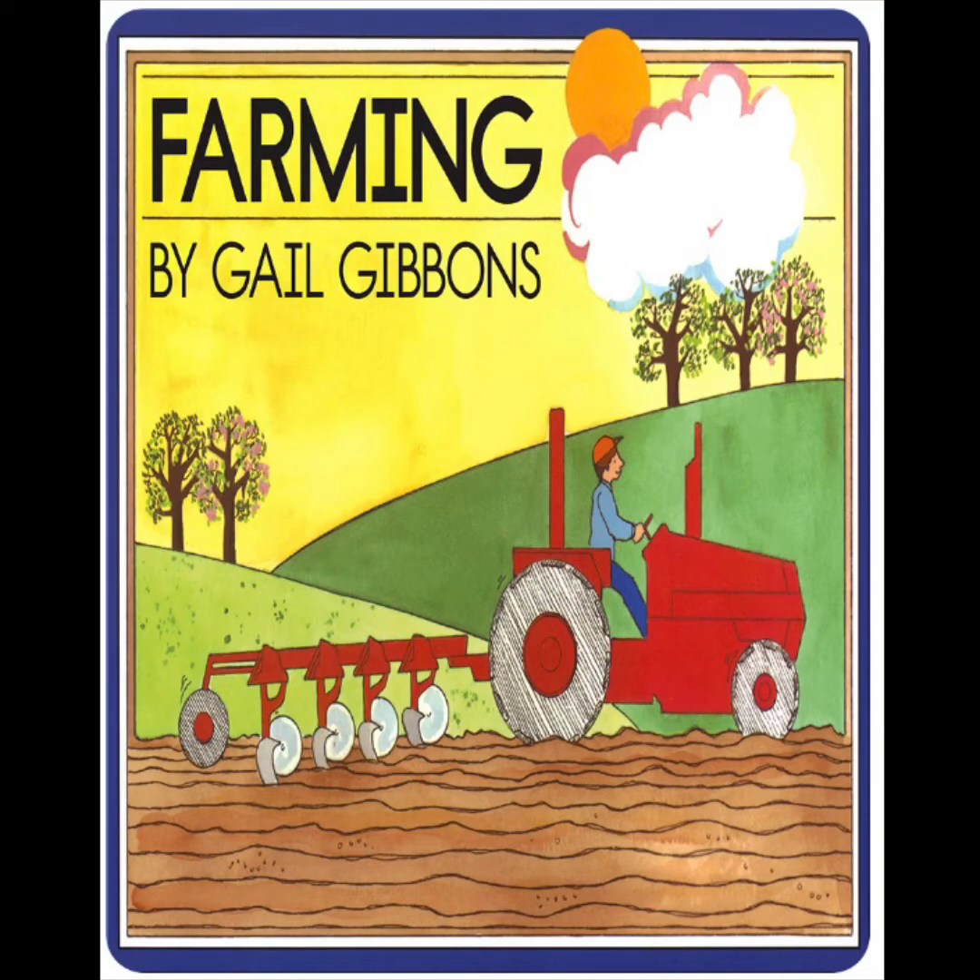This book is called Farming by Gail Gibbons. Most of the books that we've read so far are fiction books — stories that people made up from their imagination. This book and the next couple of books we're going to read are called nonfiction. That means they're not made up. They're about true things and they have lots of facts in them.